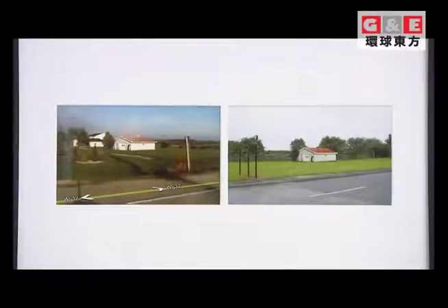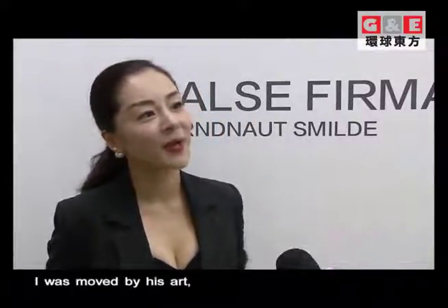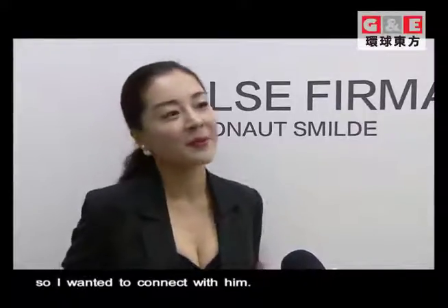It was the first time I met Bernard in the 21st century at the American Art Museum. At that time I saw the painting on the American Art Museum. I really liked it, so I got in touch with him.